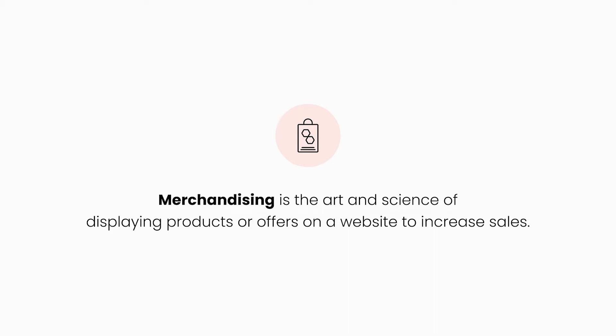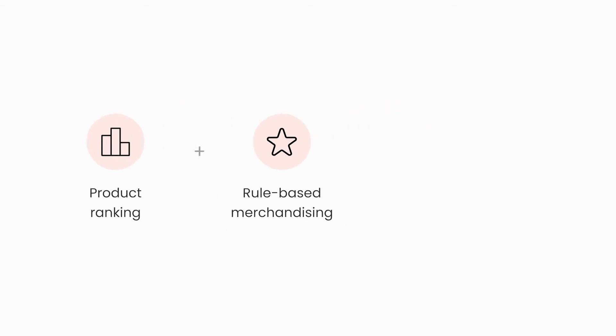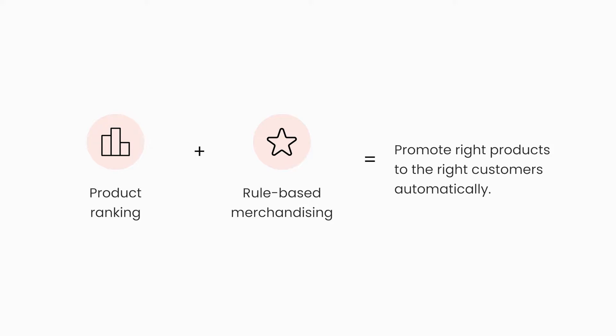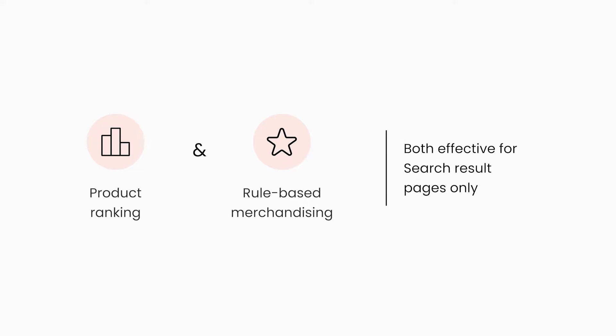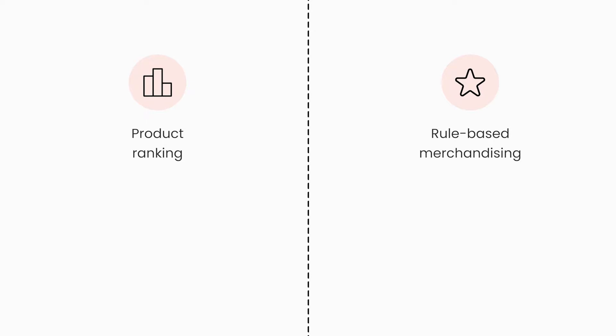Merchandising, in the online context, is the art and science of displaying products or offers on a website with the goal of increasing sales. With this objective in mind, we came up with these two tools to help merchants optimize conversion rates by setting up strategic triggers to promote the right products to the right customers automatically. Product ranking and rule-based merchandising are both effective for search result pages only, but they differ in that product ranking promotes one specific product, while rule-based merchandising is for a group of products.